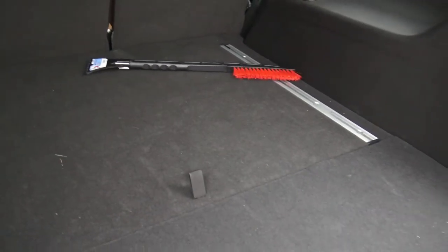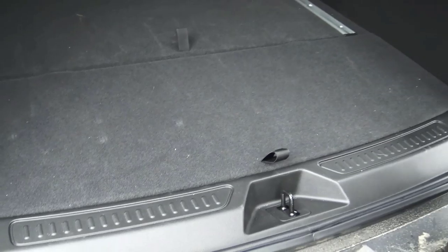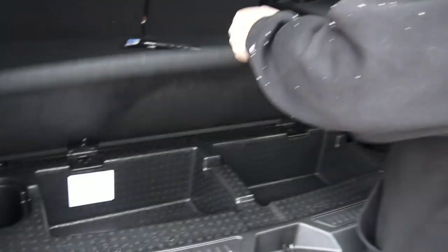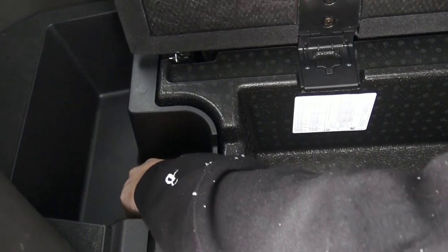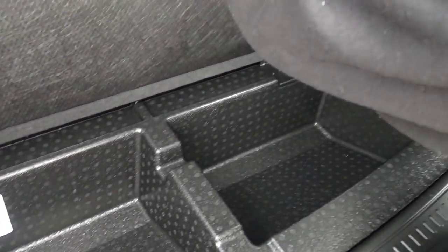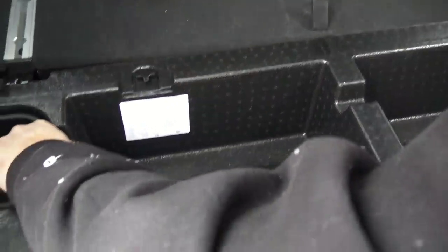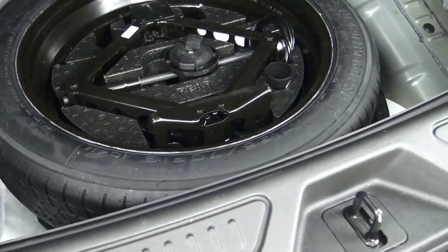Tell me about the back cargo area. Since it doesn't have a third row, there's a lot of storage. There are tracks to keep cargo tied down, which is helpful off-road. If you get a flat tire, the spare is hidden underneath — you lift the floor, undo two little screws with your hand, release the retaining strap, move things forward, and there's the spare tire.